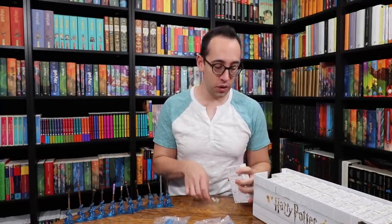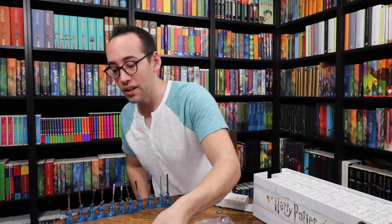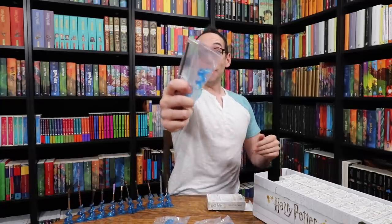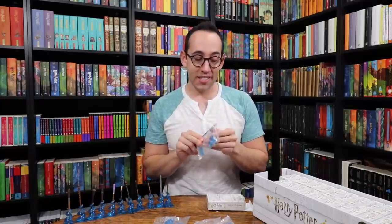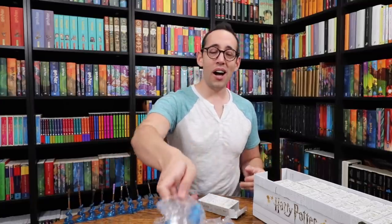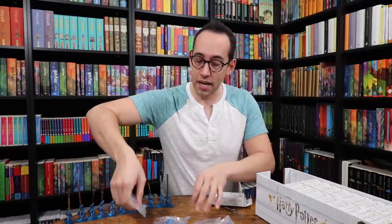We are on to box number two. We have Remus Lupin! Remus Lupin! Harry Potter. Sirius Black! We have one of the Sirius Black wands — the brown one. We need silver and Moody. Elder Wand, Hermione's wand. This is where it gets terrifying. Remus Lupin — we needed a Remus Lupin for set number three.